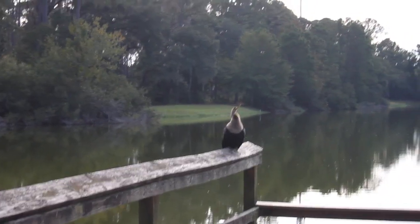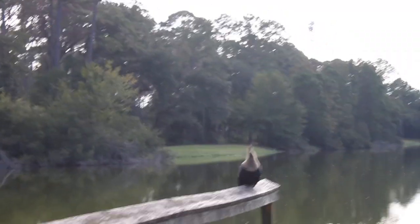So here is a better view of the bird. Not sure entirely what species it is, but it looks pretty cool.